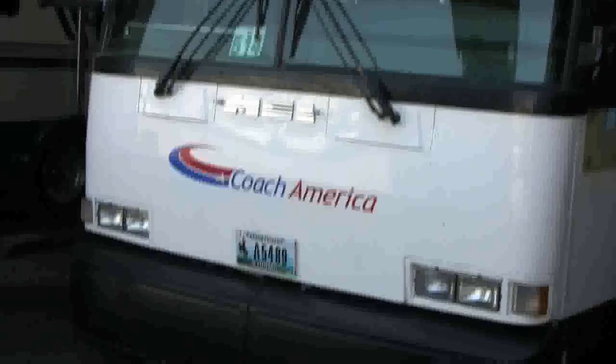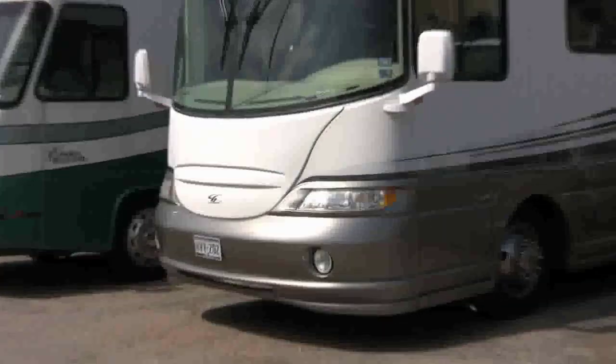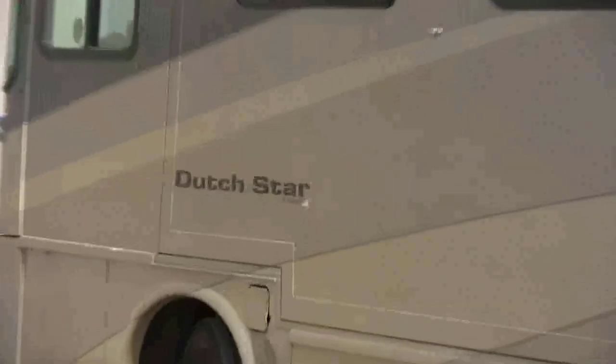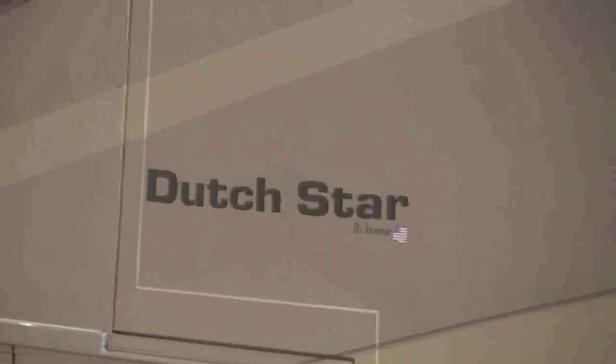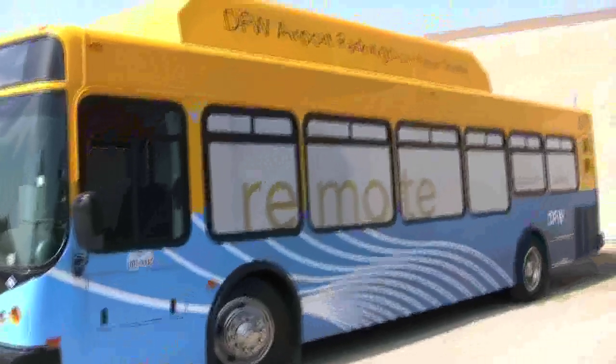For engine and transmissions, we are an authorized dealership for Caterpillar, Cummins, Detroit Diesel engines, and Allison transmissions. So for those product lines, we can handle routine service, preventative maintenance, tune-ups, diagnostic testing, and major overhauls.